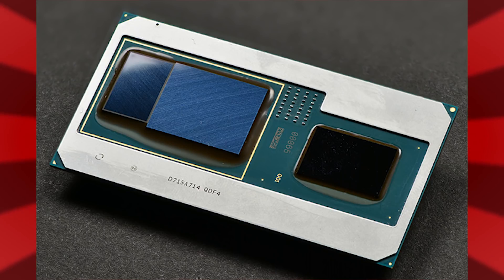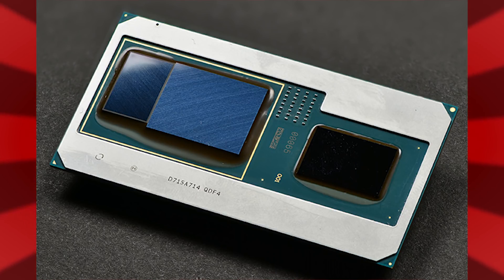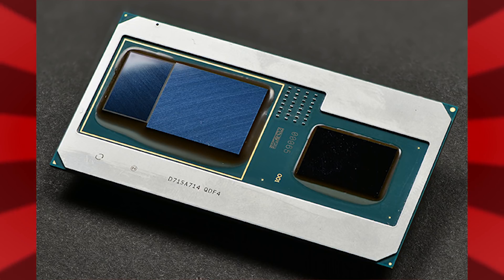This is a Core H — a powerful 4-core, 8-thread CPU running up to 3.1 GHz, or 4.2 GHz in turbo mode if you have the thermal capacity to move the heat out of the system.